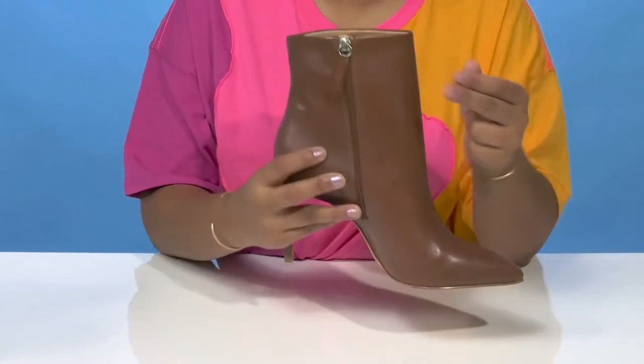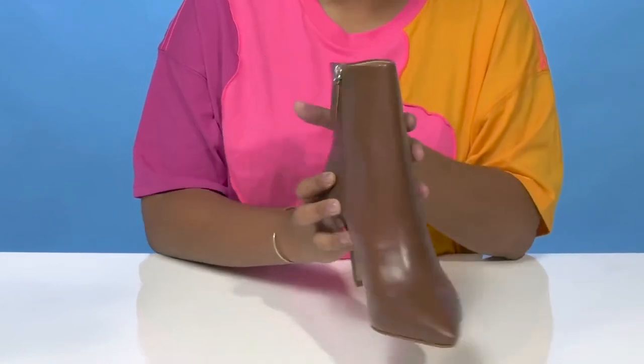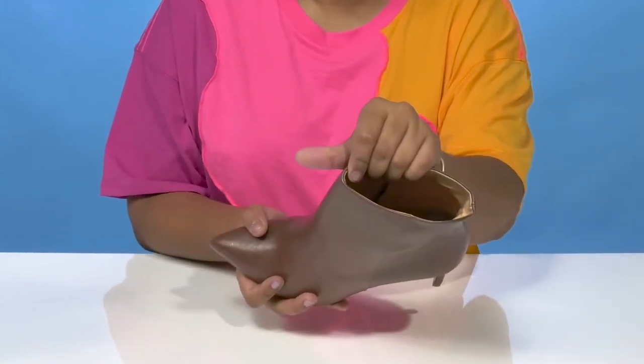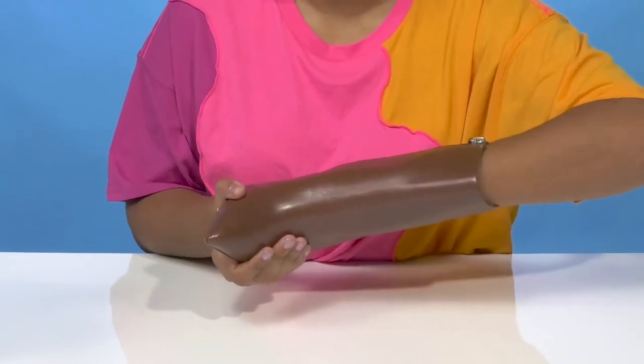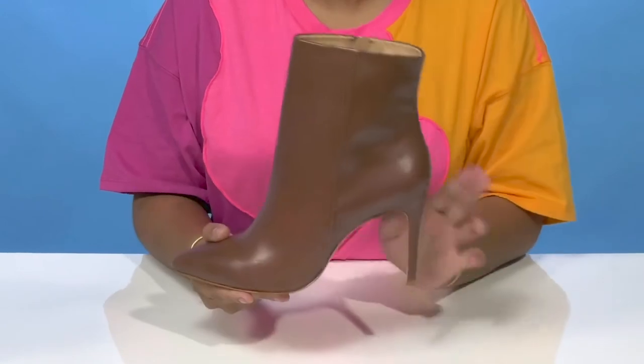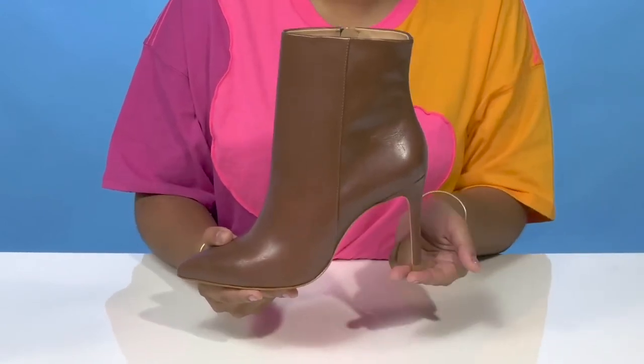There is a zipper closure allowing you to easily slip into or out of this heel. Notice that inside is a leather lining resting gently atop your skin. The insole does have a generous amount of cushioning to give you some extra comfort, and you'll absolutely adore this stiletto heel that'll boost you by 3.5 inches.